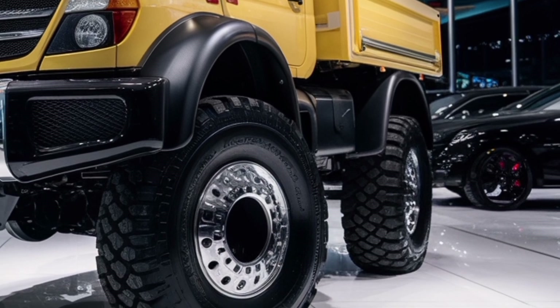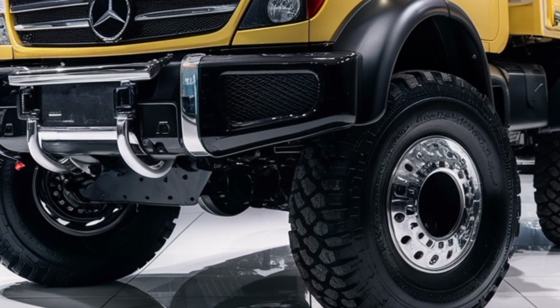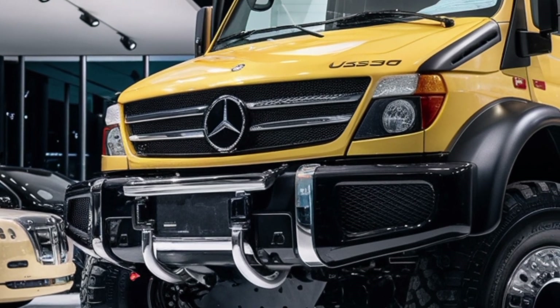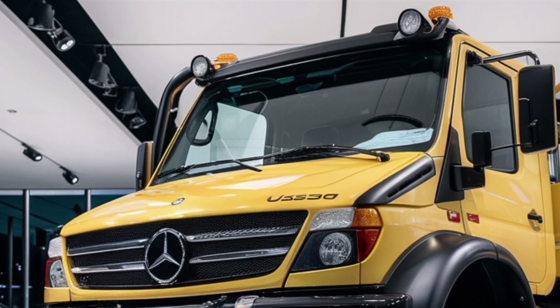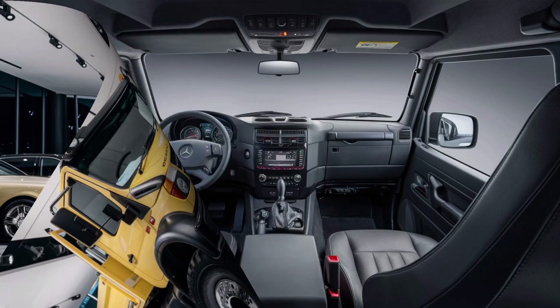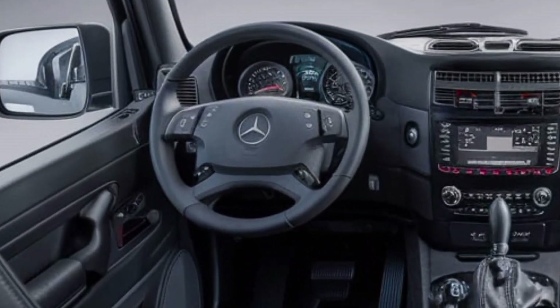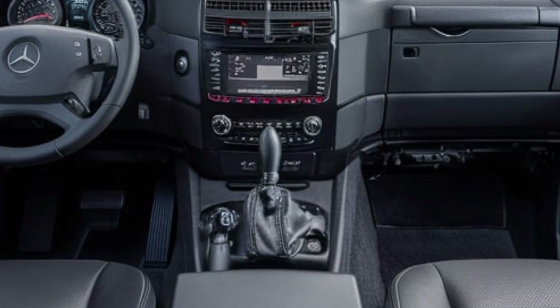The Unimog U500 is widely used in municipal services, agriculture, forestry, construction, and even military applications. Its modular design allows for extensive customization, enabling users to equip it with specialized tools and attachments for specific tasks. Whether clearing snow from highways, transporting heavy loads on rugged terrain, or performing precision agricultural work, the U530 stands out as a highly efficient and reliable machine.